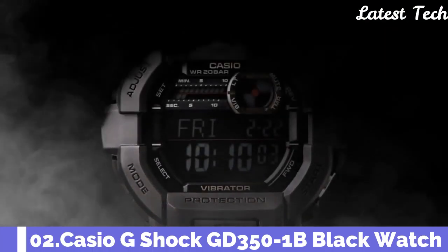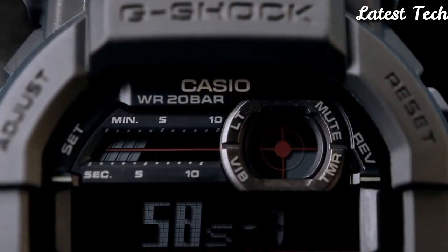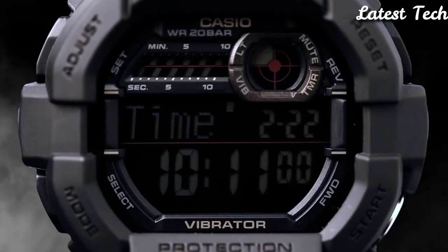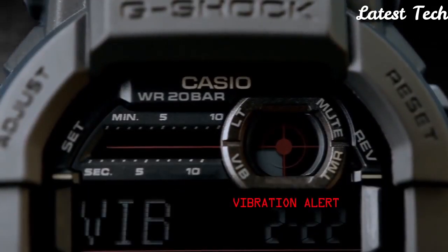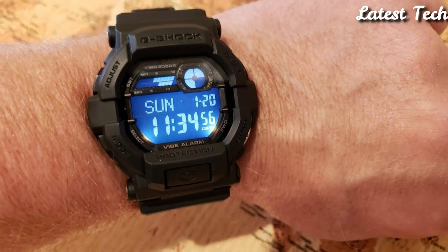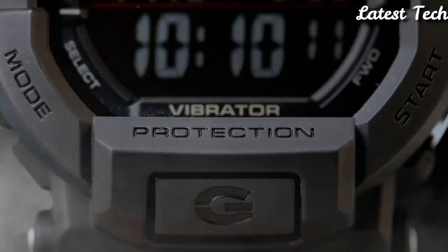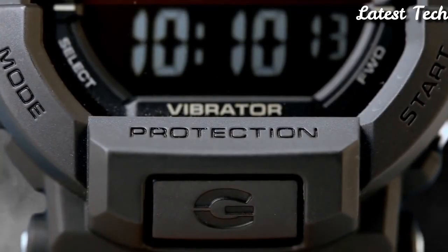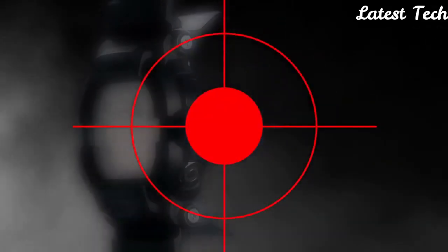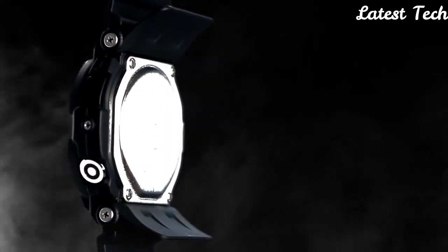Number 2: Casio G-Shock GD350-1B Black Watch. Black resin case with a steel back and a black resin bracelet. Fixed bezel. Black dial. Dial type: digital. Full auto calendar. Day of the week and date display. Quartz movement. Scratch-resistant mineral crystal. Solid case back. Case diameter: 50.8 mm. Case thickness: 18 mm. Water-resistant at 200 meters.